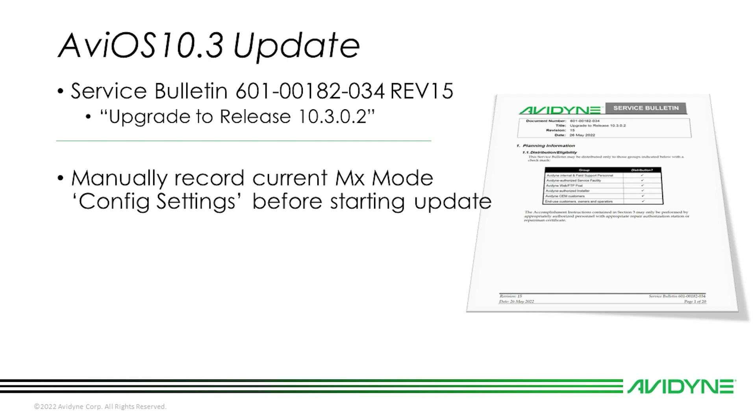Some of your user configuration settings may be reset to factory default, so we highly recommend recording them manually for safekeeping. For software upgrades, we don't recommend saving your settings to the thumb drive, because when they're reloaded to an IFD that has just undergone a software update they won't be accepted. Please manually record your maintenance mode configuration settings prior to performing the update. As for user options, downloading these settings and transferring them to the IFD after the 10.3 update may not restore all pre-update settings — in some situations it is best to manually record all settings and verify them after the update is performed.